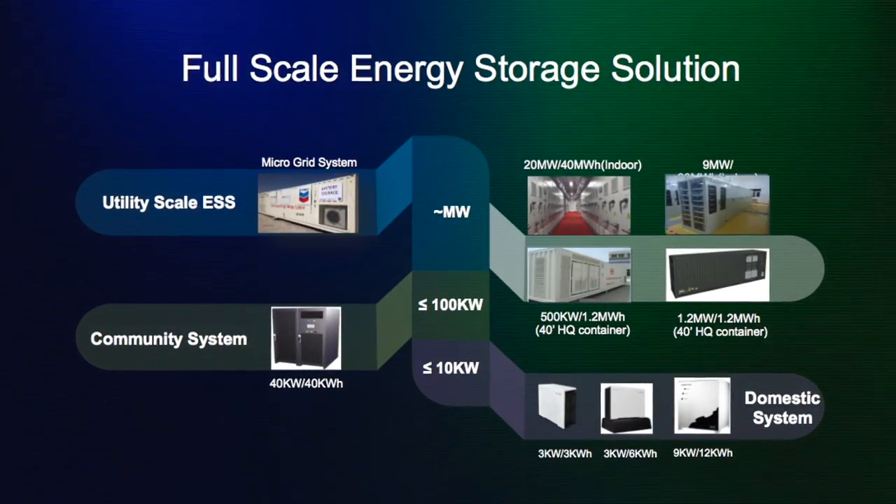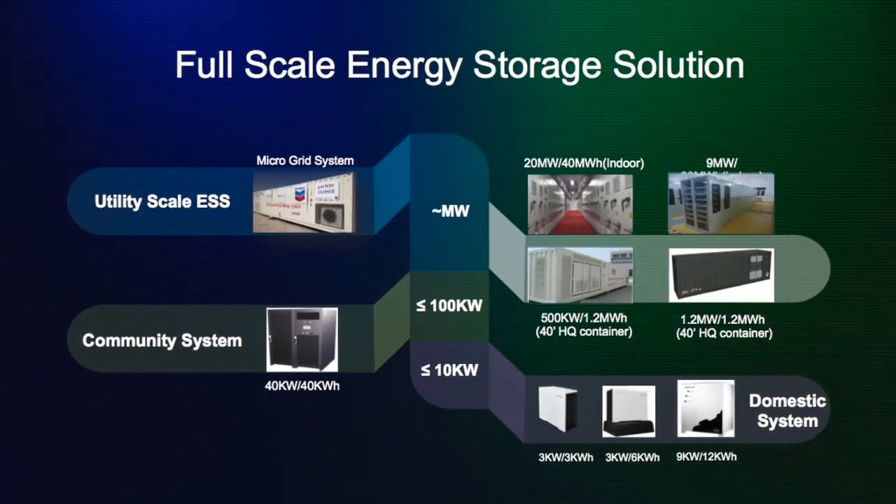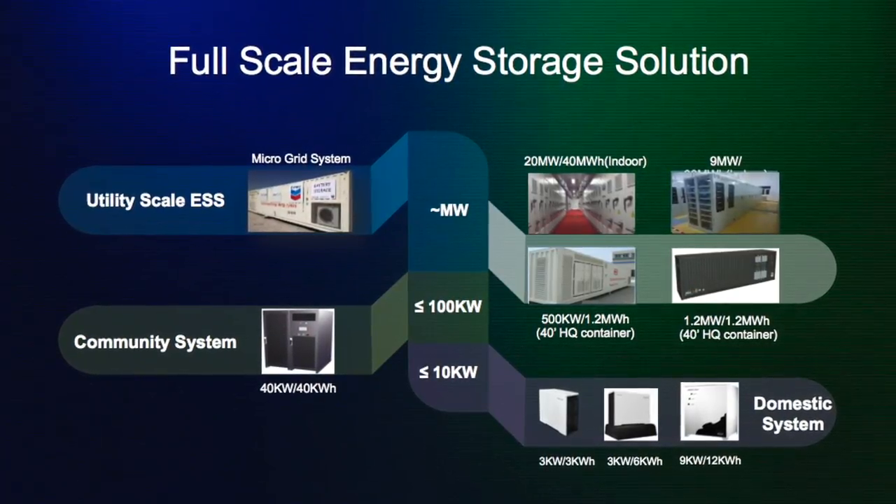I think we started in 2008, where we saw there is a potential market in the future. BYD always takes a long-term view. We self-developed the technology through battery, battery management, PCS, system integration for the residential, commercial, and utility-scale storage systems.